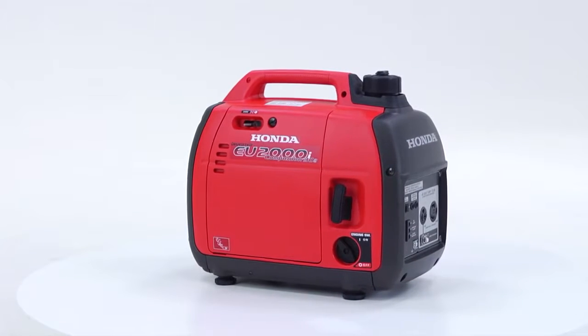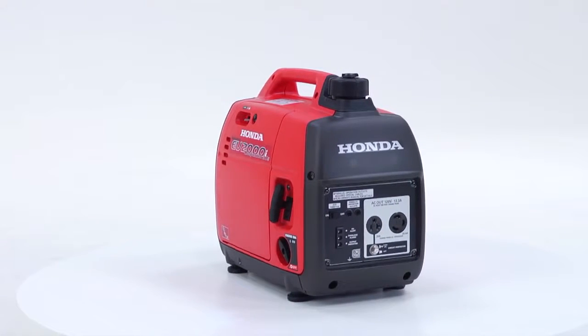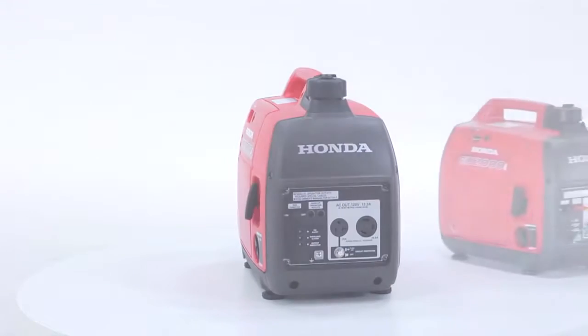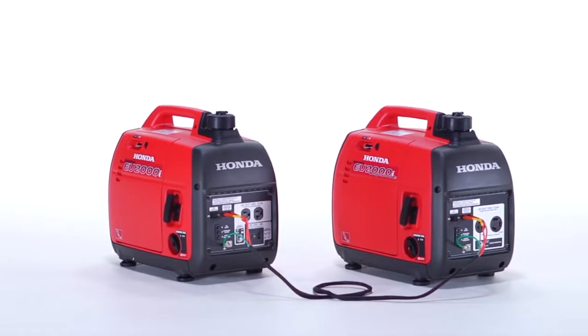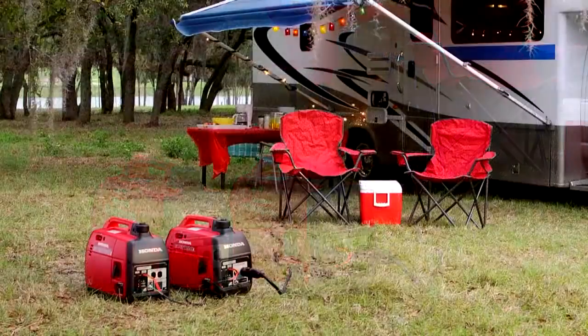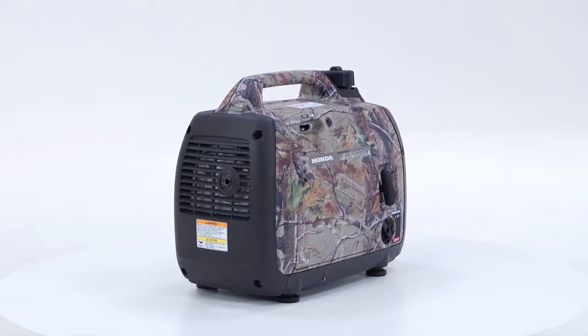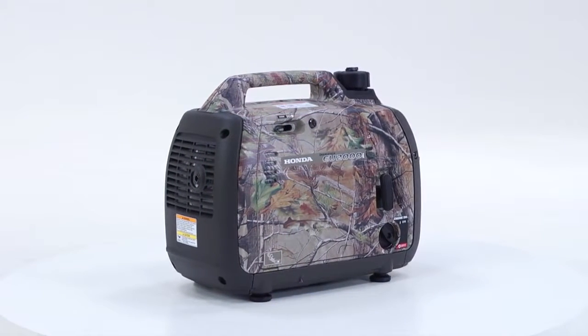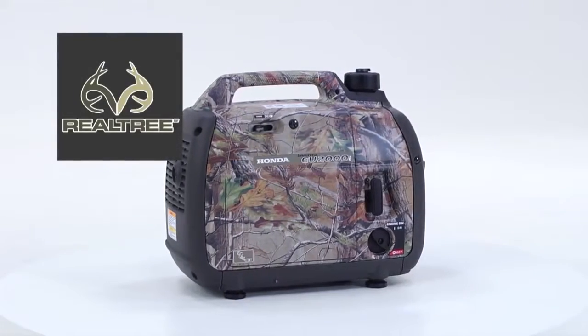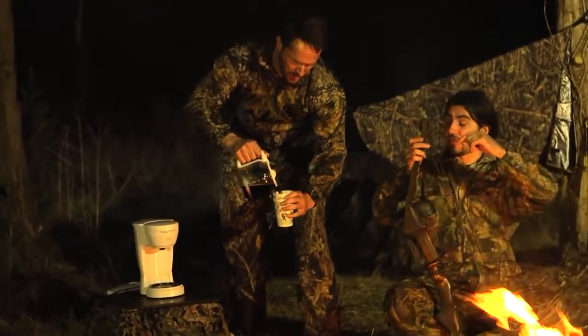The EU-2000 companion model offers all the same great features as the standard EU-2000 with the addition of a 30-amp 125-volt receptacle. When a companion is connected in parallel to another EU-2000i, the 30-amp receptacle allows all the power from both generators to be directed to a single outlet, providing a single and easy connection to an RV with a special adapter. The EU-2000i camo edition offers all the features of the standard EU-2000 and is skinned with a Realtree APG camo design — the perfect choice for outdoorsmen that want to keep their camouflage pattern consistent with other gear. For more information, visit gen.honda.com.